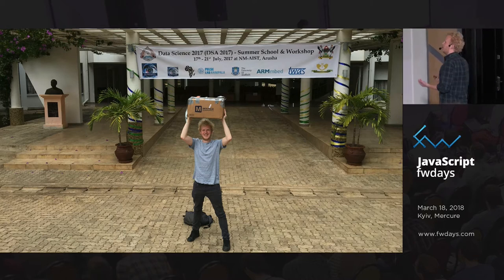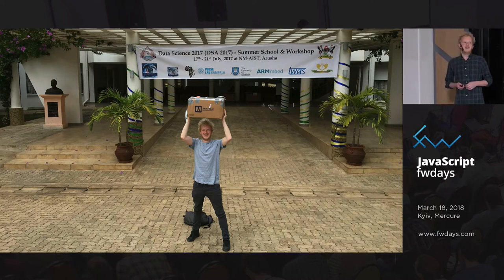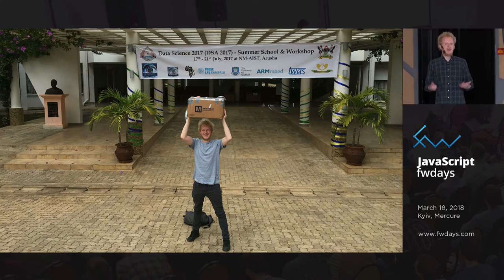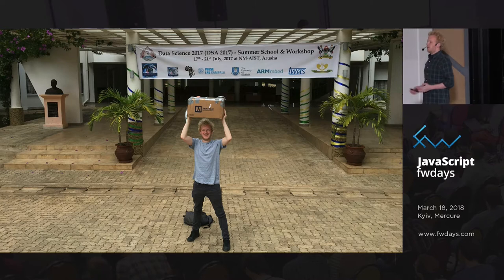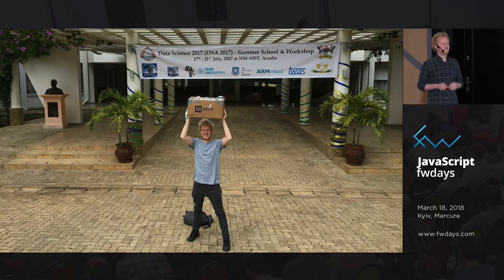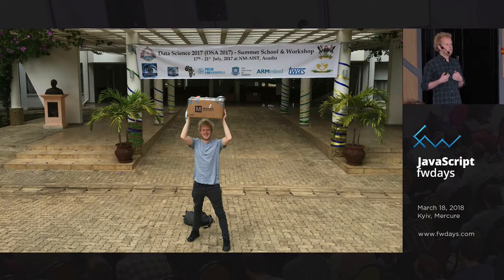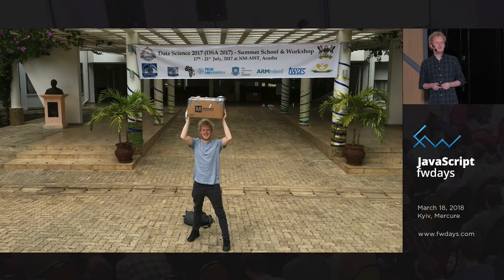Another thing was predicting when a cow is getting sick, through motion patterns. I think if we give people the power to develop their own devices — and that's what this talk is going to be about — how you as JavaScript developers can start doing that, we're going to see applications that I can't think about. Applications that, in your society here in Ukraine, you want to solve through the Internet of Things.